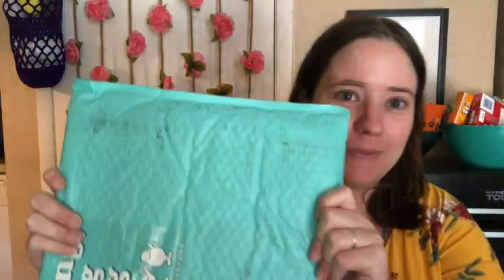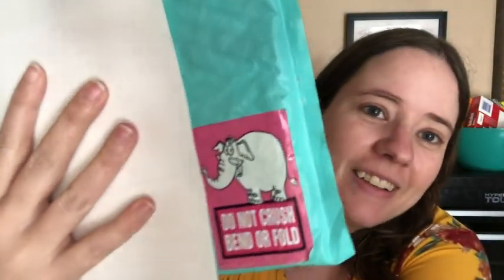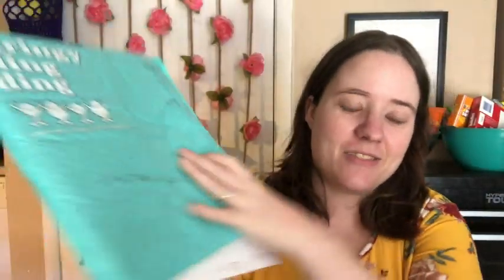Hey guys, welcome back! It's me, Ella. Today is an exciting day — I got a package! Stringy Ding Ding! I'm so excited. It's kind of beautiful, like a Tiffany blue. I love it. There's also a cute little cover-up with a cute little sticker on the front, and there's an elephant on it. It says not to crush it or bend it.